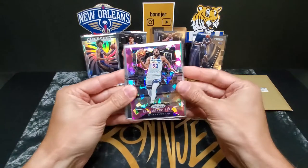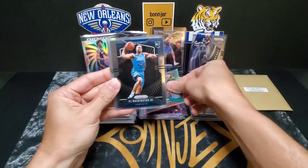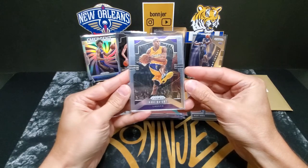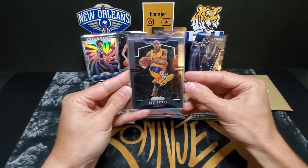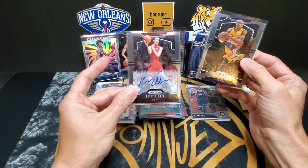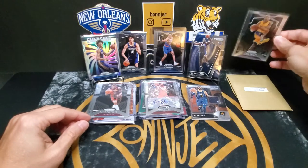All right, the last pack on the left side. We start out with a Carl Anthony Towns pink cracked ice, a Bradley Beal green Prism, a PJ Washington rookie out of Prism, a Kevin Porter Jr. rookie. Oh nice — the Kobe out of Prism! Centering on that one looks pretty good, maybe a little off left to right. I don't have very many Kobe Bryant cards but it's a really nice one. And then we finish it out with an auto — a Kelly Olynyk sticker auto out of Prism.